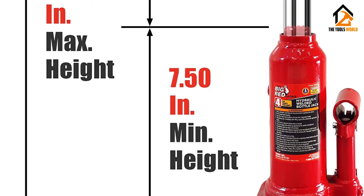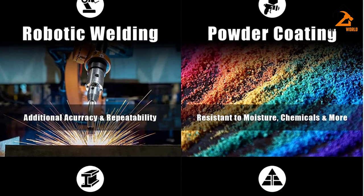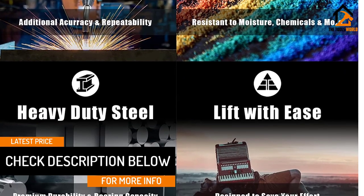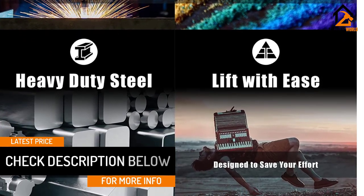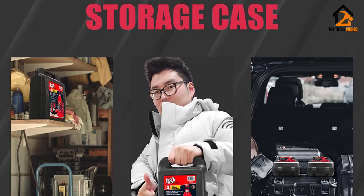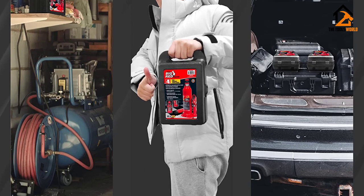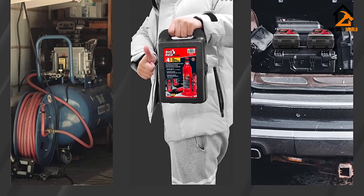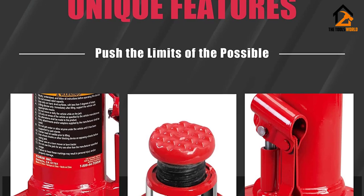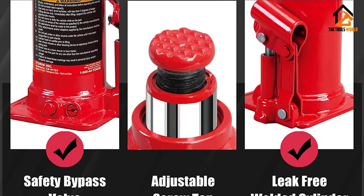At just 7.5 inches high, the T90413 looks relatively small, but don't let the compact size fool you — it can effortlessly lift up to 8,000 pounds, balanced safely on the heat-treated saddle surface. The lifting range comes in at 7.5 to 14.3 inches, enough to get a light to medium pickup off the ground with minimal effort. If you're into occasional light off-roading activities, Torin's T90413 Hydraulic Bottle Jack is the perfect option — it's light, reliable, cheap, tough, and doesn't occupy any significant space in your vehicle. However, it might come up a bit short for bigger lifted trucks.